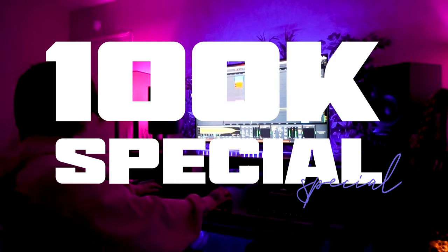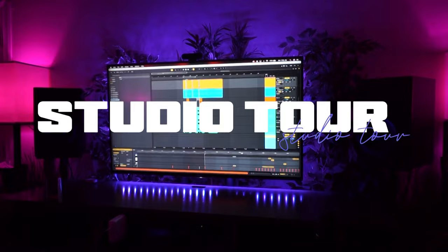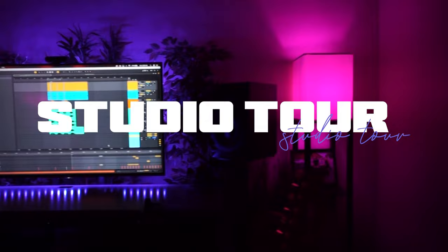Today is a very special day because we have hit 100,000 YouTube subscribers on YouTube. Thank you guys for that, I really appreciate it. I feel like we did that relatively quickly, so to reward you guys we're going to do a home studio tour — hope you enjoy, check it out.